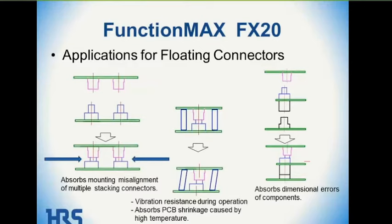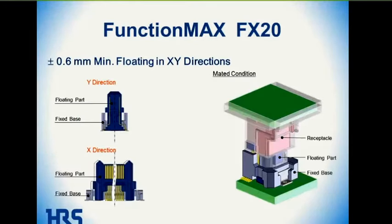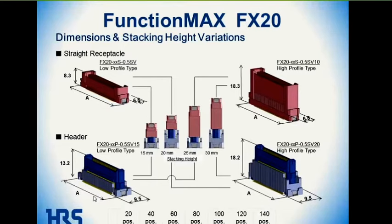The floating feature also absorbs shrinkage caused by high temperature in PCBs and provides vibration resistance during operation, giving you dimensional flexibility. In the upper left-hand corner you can see a fixed base, and within that fixed base there's an insert that floats in both the Y and X directions, allowing for absorption of misalignment without putting undue stress on the contacts.